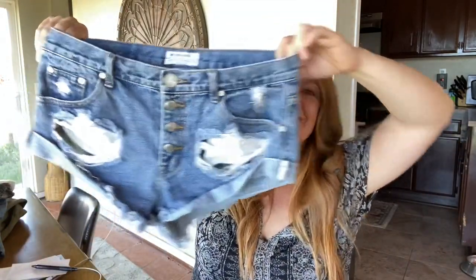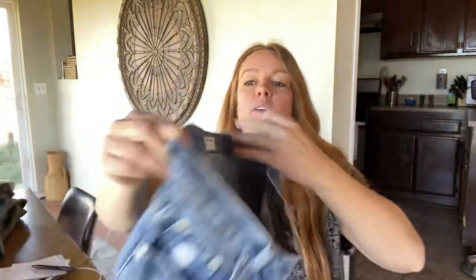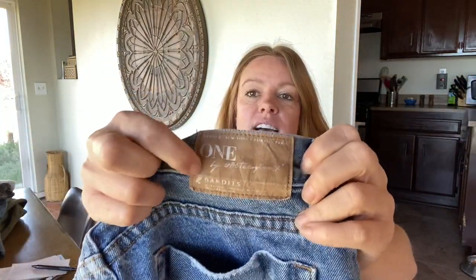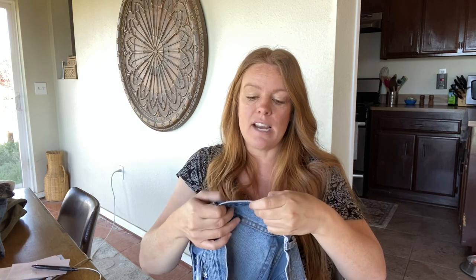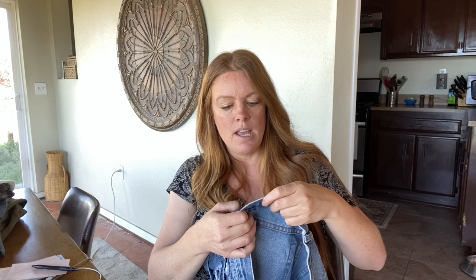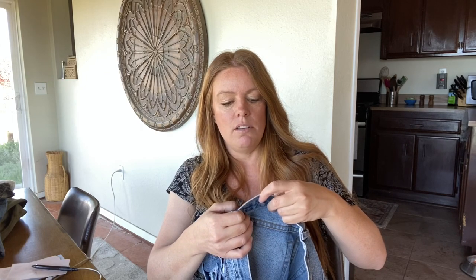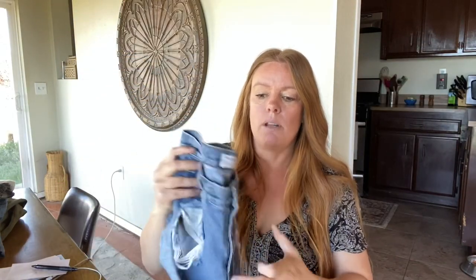Here's a pair of One Teaspoon shorts — very short shorts. The great thing about this brand is they usually always have the style name on the back patch. This is called The Bandits — it's a relaxed fit, long rise, button fly, twisted hem. The comps for this were right around that $30 mark.